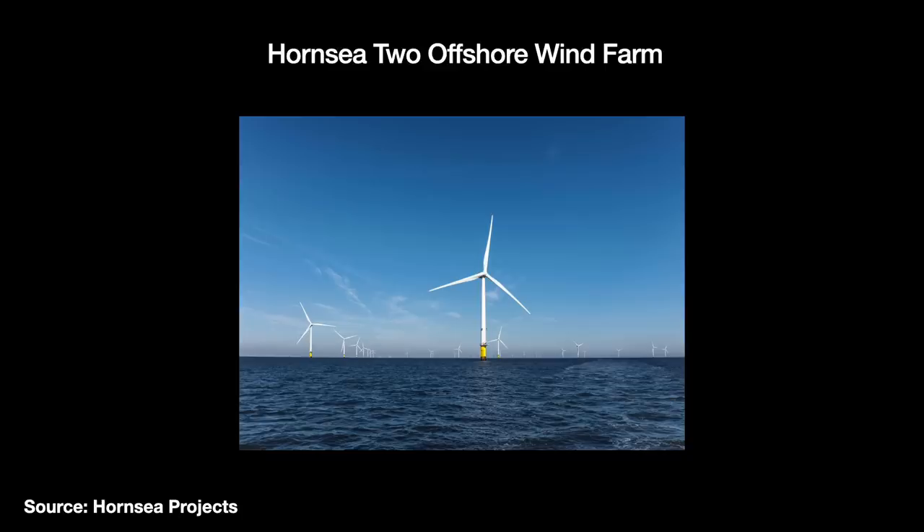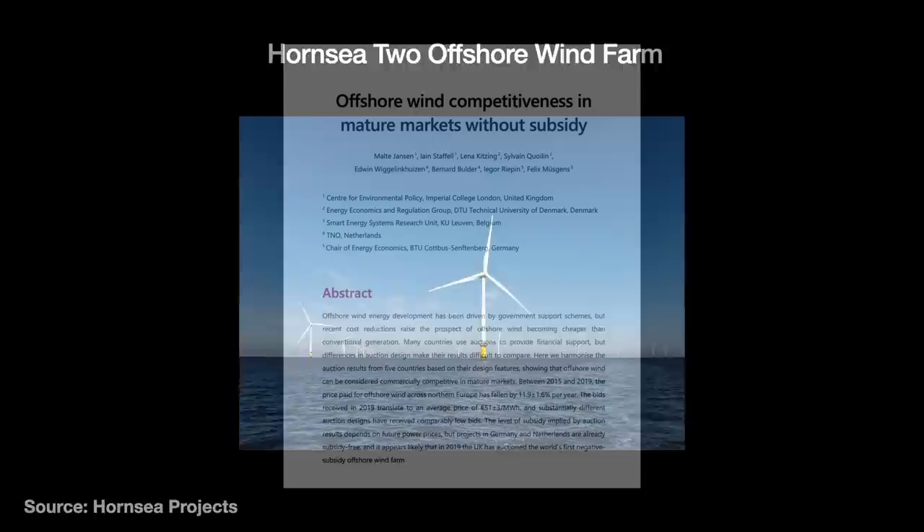In certain European countries, there are hints that offshore wind is already competitive without subsidy. It's an exciting sign for a young but rapidly moving technology — keep your eyes on this one.